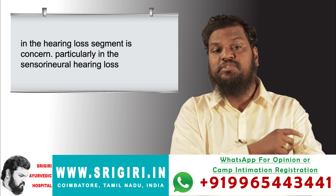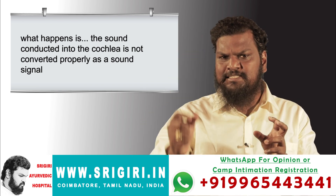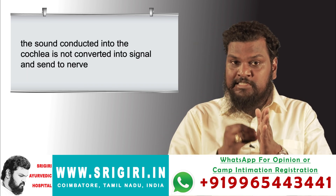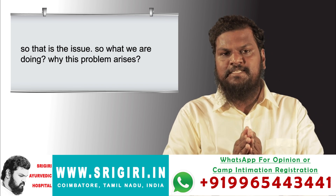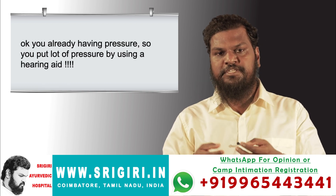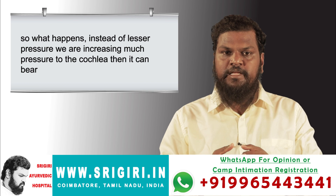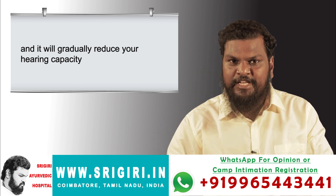In sensorineural hearing loss, the sound conducted into the cochlea is not properly converted as a sound signal to the nerve — and we wrongly say it is a nerve issue. The problem arises due to pressure inside the cochlea. What do we do? We put a hearing aid to amplify all sounds. But by putting a hearing aid, we increase pressure much beyond what the cochlea can bear, which will gradually reduce your hearing capacity.